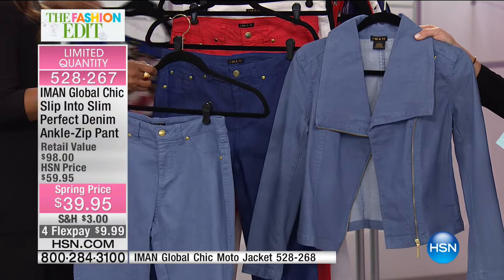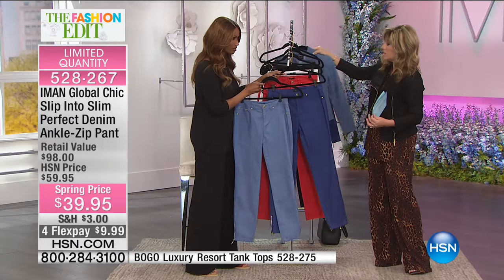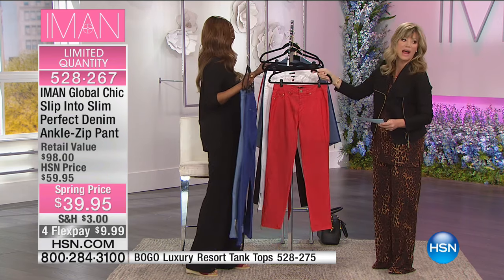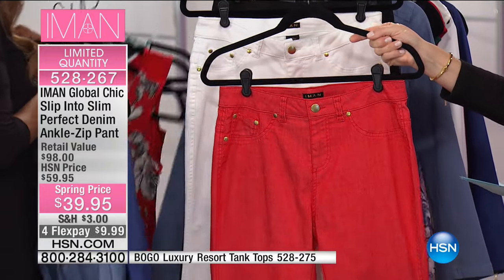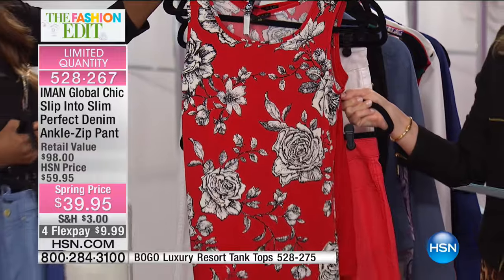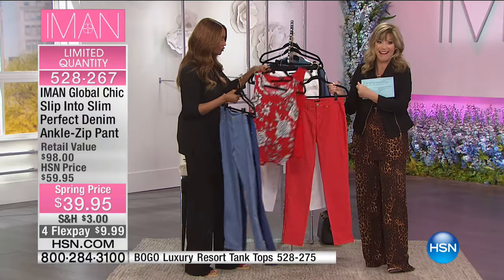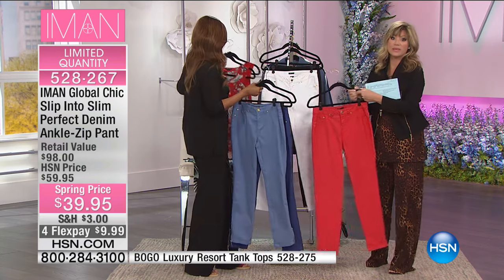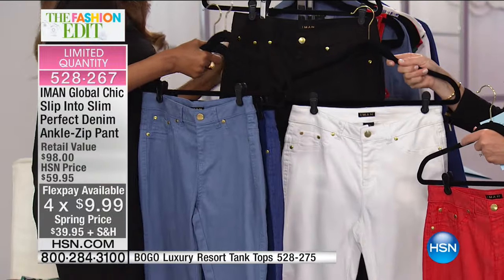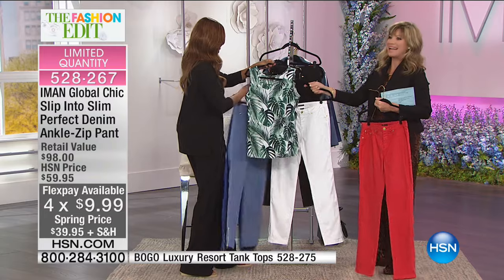We'll give you the item number for the buy one, get one tanks — last call on all of those. It's $35 and you get both tanks, which go beautifully back to the moto and the chambray. This is the chambray and this is the indigo — we're calling the darker one classic denim. Look at the red! We're buying a wardrobe here, not just an outfit. And you're getting the second tank for free — buy one, get one free in the tank. You get these two tanks for $35, on four credit card payments.